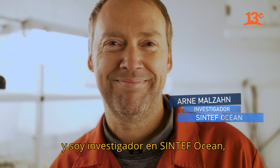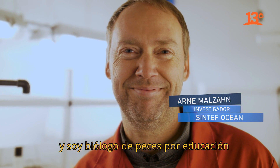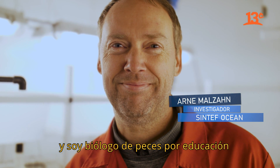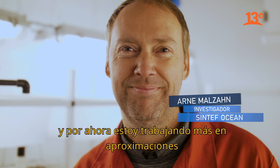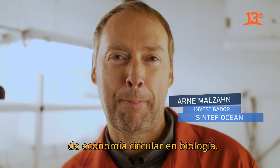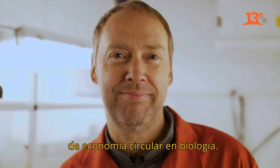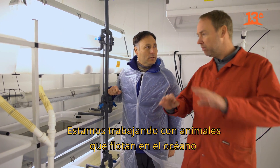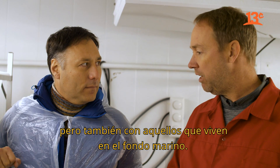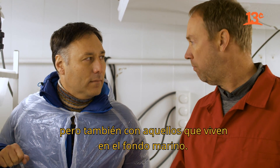I'm Arne Malzahn, a researcher at Center of Ocean. I'm a fisheries biologist by education, and in the meantime I'm working more on circular economy approaches involving biology, where we are not only working with animals floating around in the ocean, but also with animals living on the sea floor.